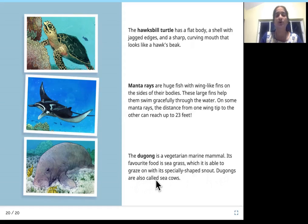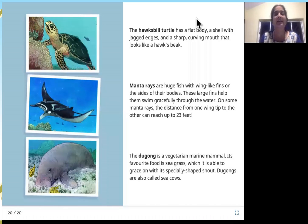Dugongs are also called sea cows because they eat grass like the cows we see on land, but they live under the ocean. Like I said before, I really enjoyed and learned a lot about these beautiful, colorful sea creatures — I hope you guys enjoyed it too!